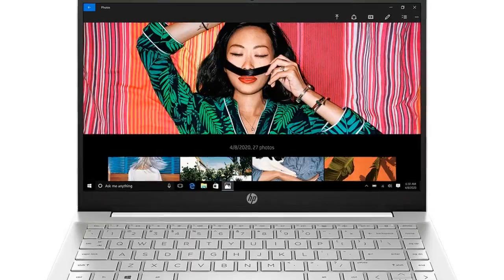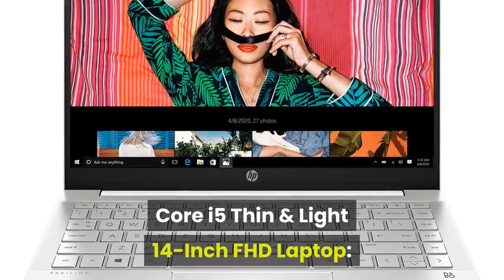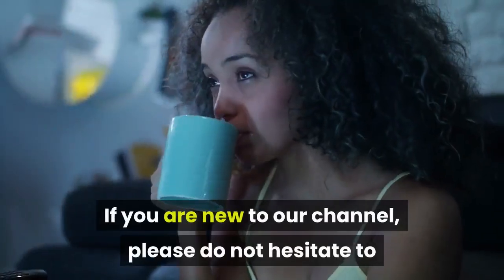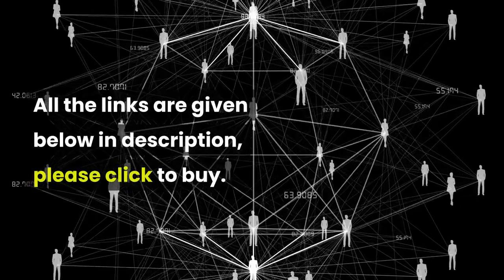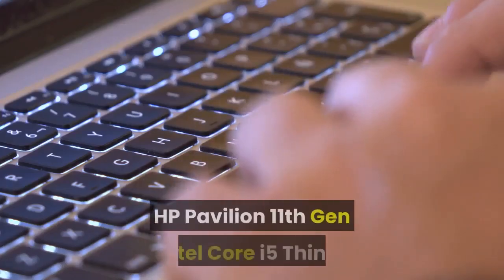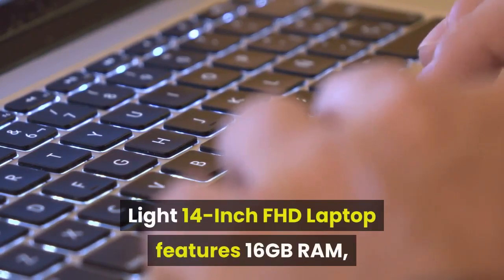Welcome guys! Want to buy the HP Pavilion 11th Gen Intel Core i5 thin and light 14-inch FHD laptop? Then you are at the perfect place. If you are new to our channel, please do not hesitate to like, share, comment, and subscribe. All the links are given below in the description — please click to buy. Let us jump into the video.